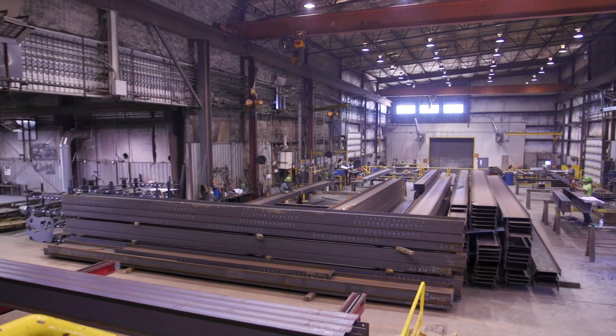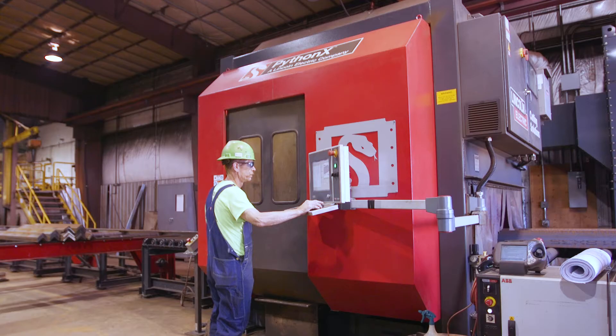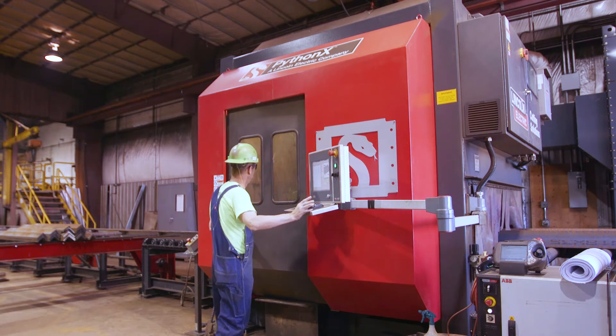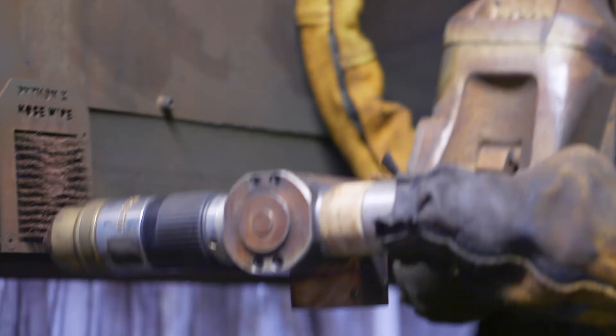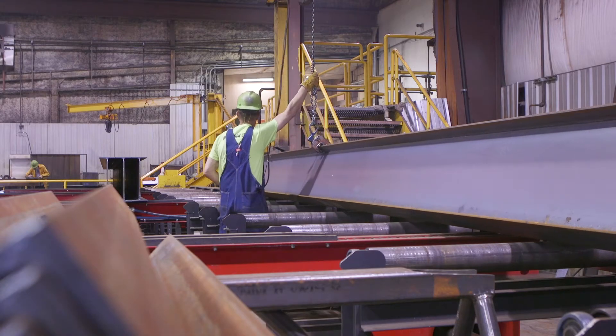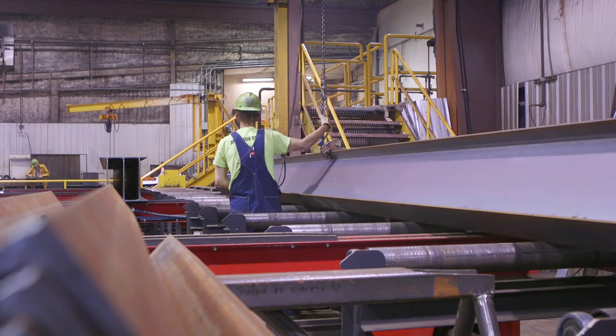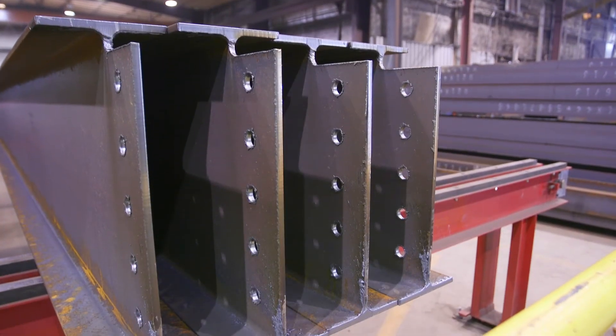Good problem to have. Our goals were exceeded. The advantage that the Python X had over other companies was it was one machine — a 7X robot that could do multiple tasks that we required. We used to do just the small mom and pop construction. Now with the ability of the Python X, we're able to process larger jobs, and we can do a lot more jobs at the same time.